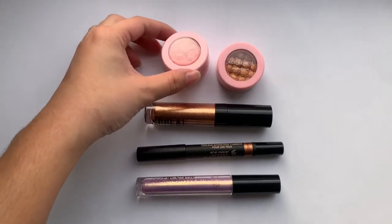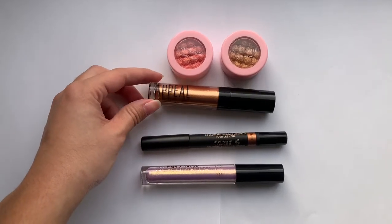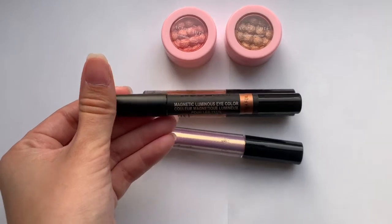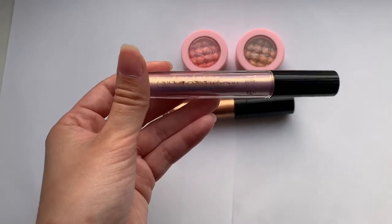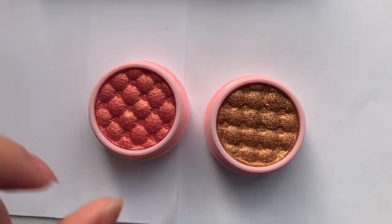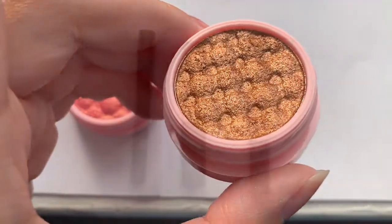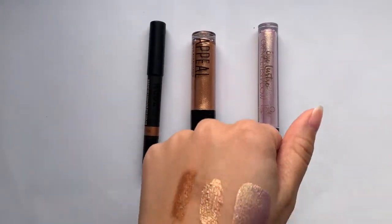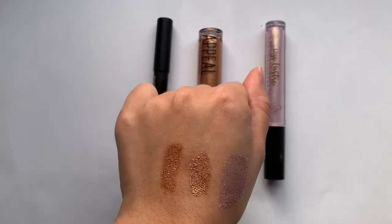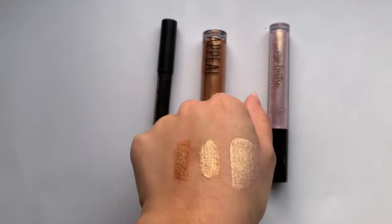I have two single eyeshadows from Ace Beauté, an Appeal Liquid Eyeshadow, an eyeshadow stick from Nudestix, and a Ciate London Eyelustre Cream Eyeshadow. The Ciate London shades are Cotton Candy and Iced Latte. I swatched them for you — the Ciate London one is on the right, the Appeal one is in the middle, and the Nudestix is on the left.